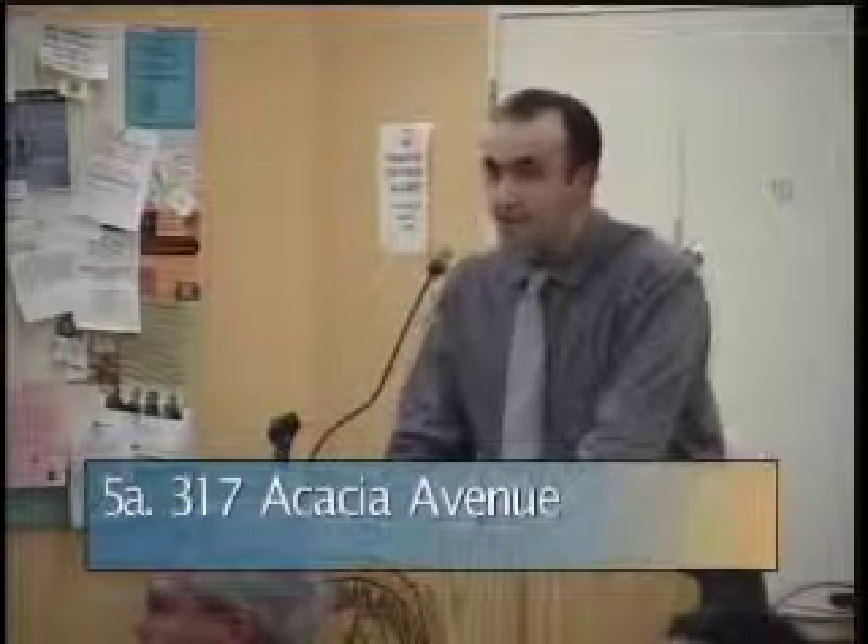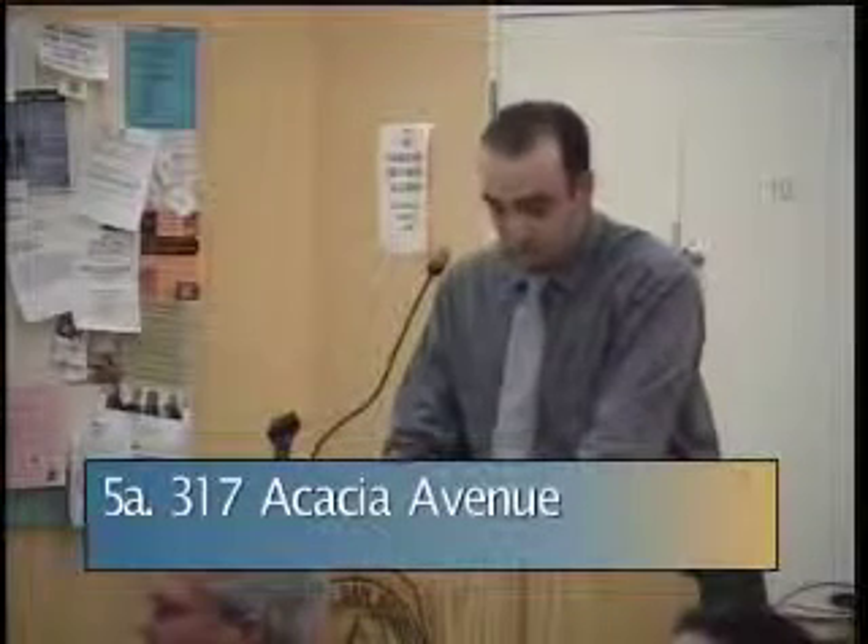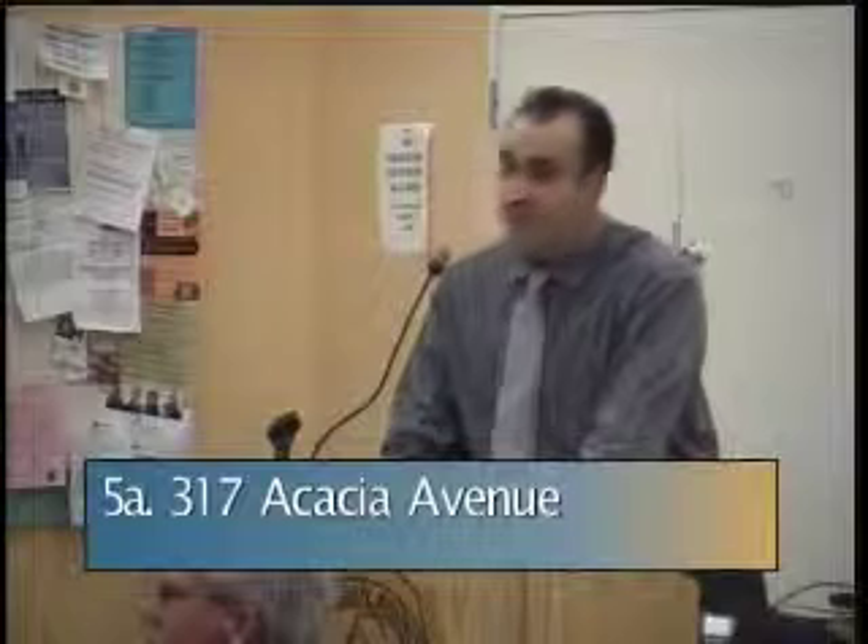The applicant has applied for a use permit to construct a new home that increases the gross floor area of the existing home by greater than 50% and exceeds the .55 FAR guideline. The site is located on the west side of Acacia Avenue. The site is 5,000 square feet, measuring 50 feet wide by 100 feet deep.